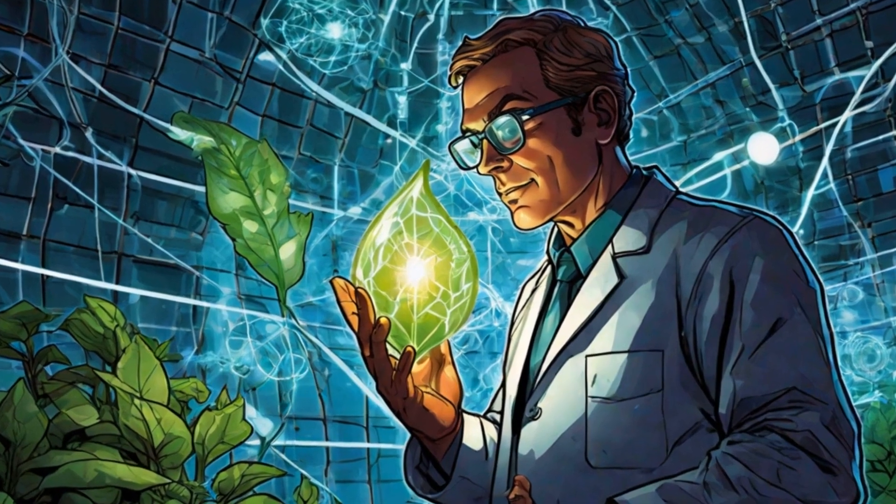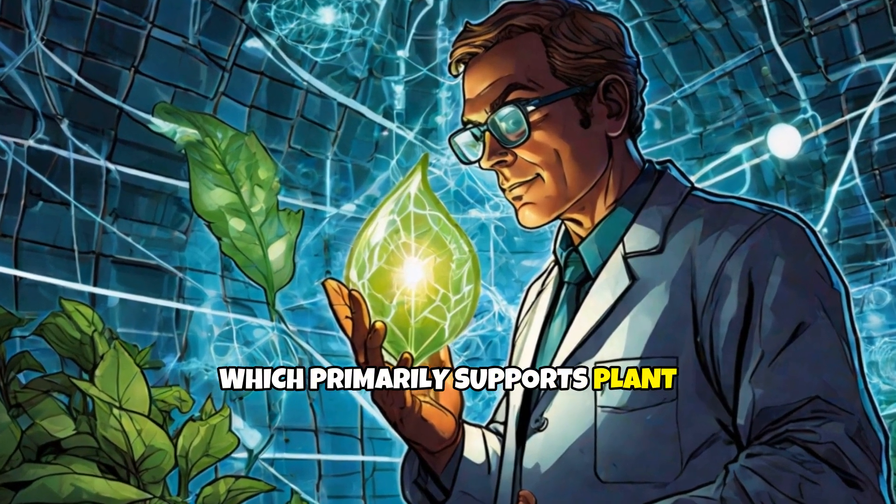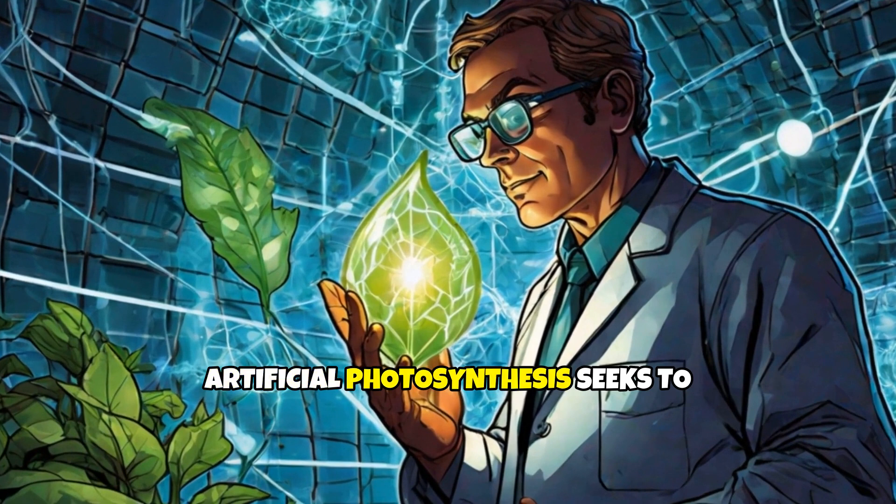Unlike natural photosynthesis, which primarily supports plant growth, artificial photosynthesis seeks to produce renewable energy.